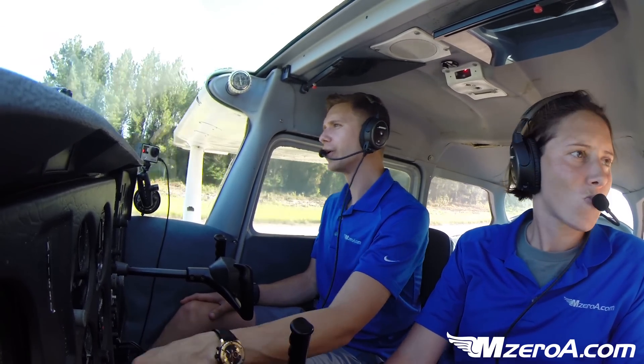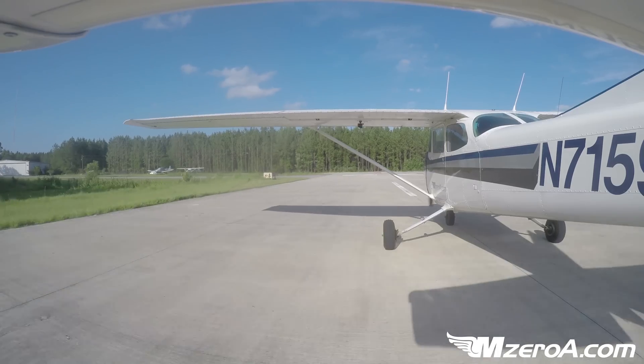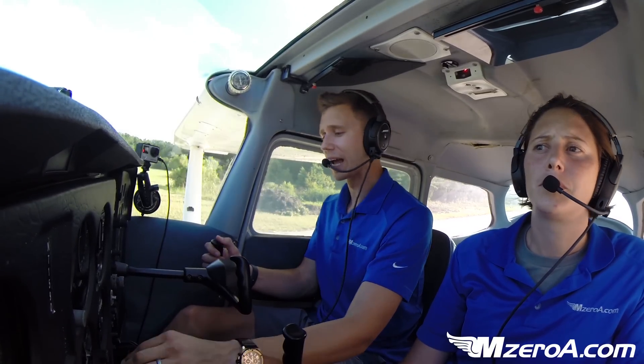We're in the airplane, my lovely wife Ashley as my co-pilot today. We're going to show you guys a simulated engine failure on takeoff. When's the last time you're rolling down the runway, you get to two, three hundred feet, and the instructor pulls the throttle back to idle.